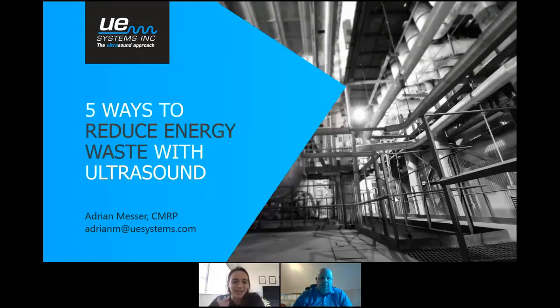Today I have Adrian Messer joining me for our presentation. Adrian is the Director of U.S. Operations for UE Systems and he supports current users of ultrasound technology to improve overall plant and facility reliability. He is passionate about educating others on the value and benefits of integrating ultrasound into their existing programs and procedures.